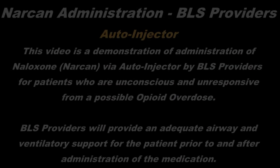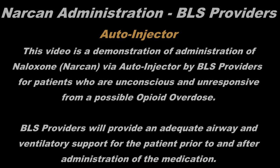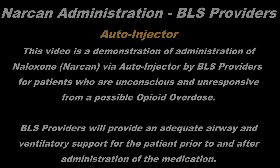This video is a demonstration of the administration of naloxone Narcan via autoinjector by BOS providers for patients who are unconscious and unresponsive from a possible opioid overdose. BOS providers will provide an adequate airway and ventilatory support for the patient prior to and after administration of the medication.